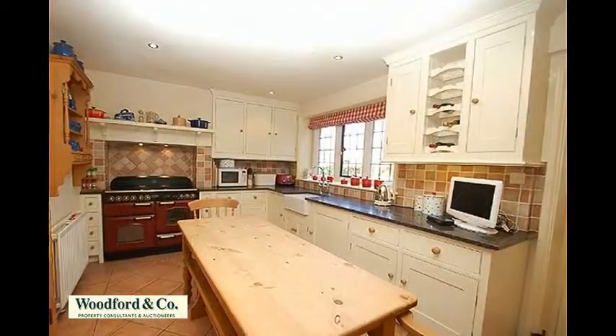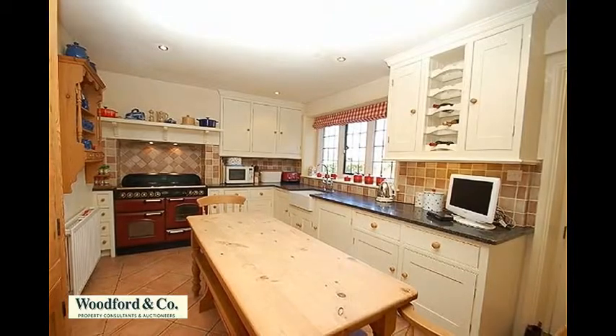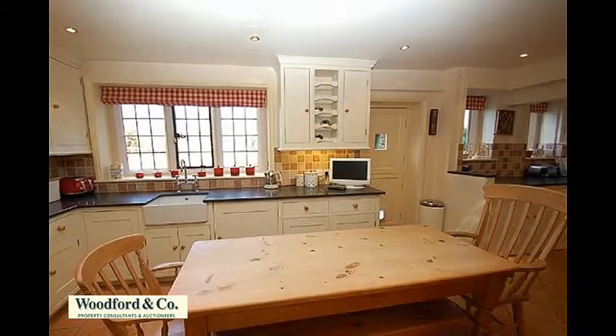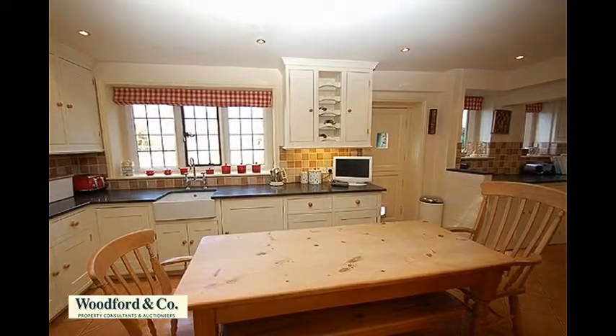To the rear, the good-sized kitchen diner is dominated by the range-style cooker with extractor hood above. There's a range of bespoke Willowbrook eye and base-level cabinets with granite worktops, an inset Belfast sink, ample space for a table and chairs, and access to the garden.